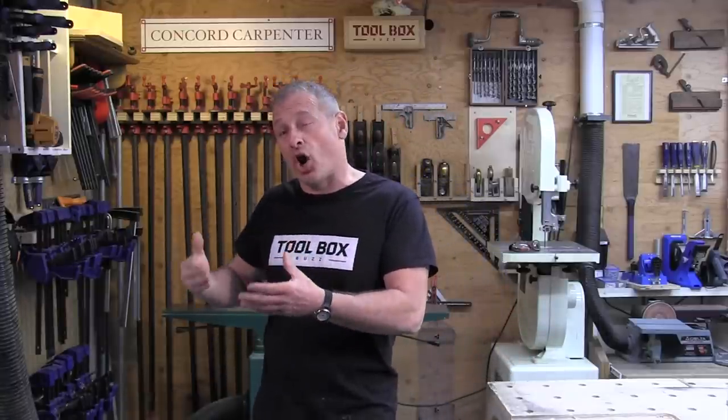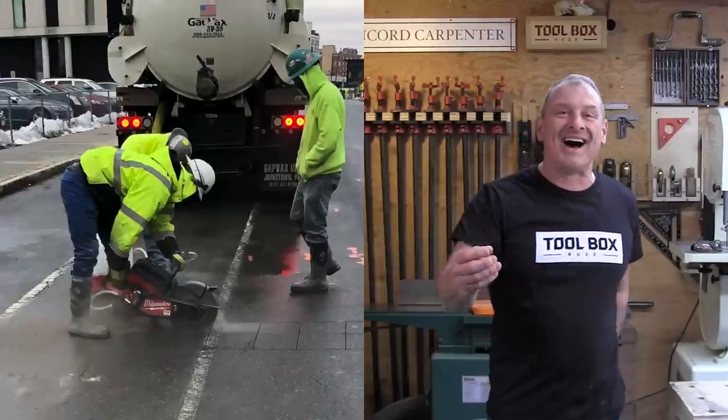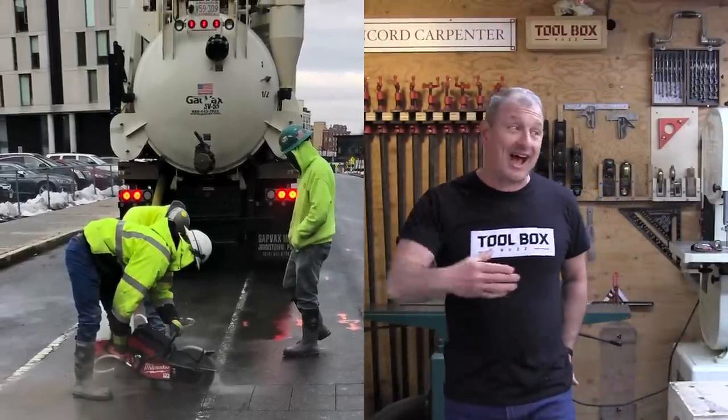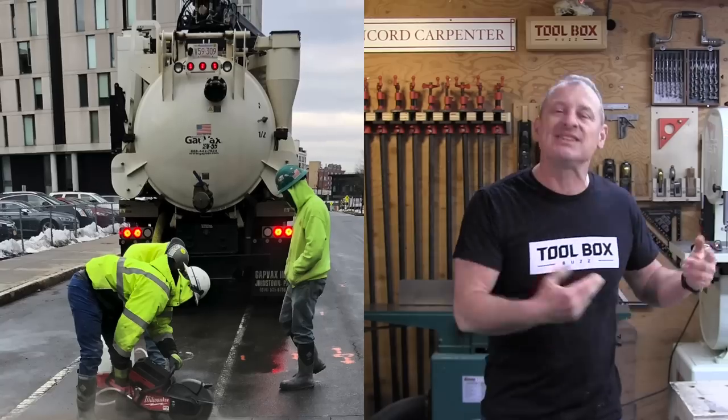Stan went on to explain how scheduling specialty subcontractors is a real constraint for keeping up with changes and issues on the job site in real time — meaning getting a concrete slab cut or cores done ASAP is critical. After that conversation, Stan thought about the MX Fuel equipment he had and used it to achieve his concrete cutting, asphalt cutting, and coring, and basically stayed on schedule.